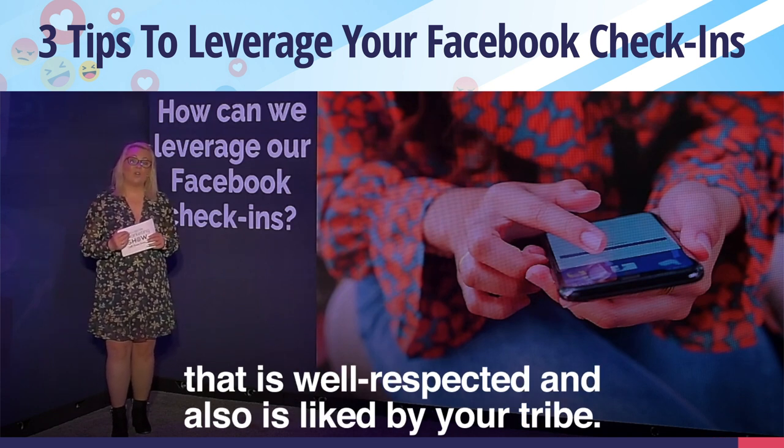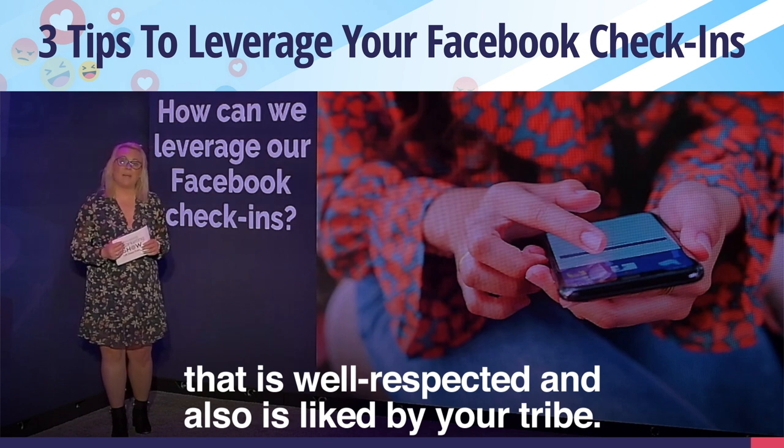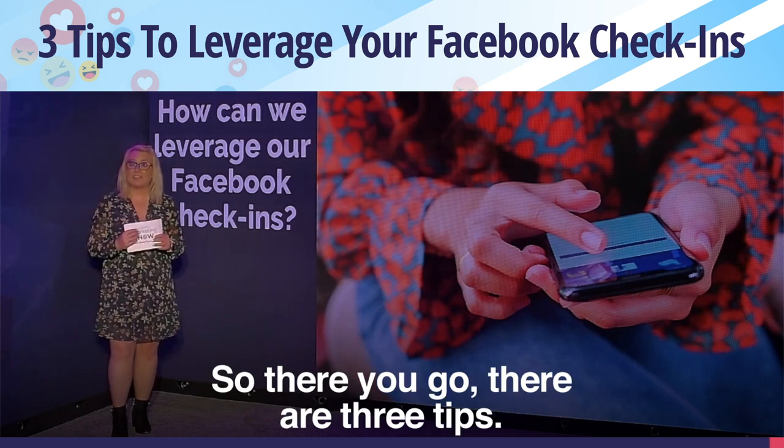Facebook reviews are a real positive social signal to the algorithms that you have a page that is well respected and liked by your tribe. So there you go — there are three tips, and I hope that was helpful.